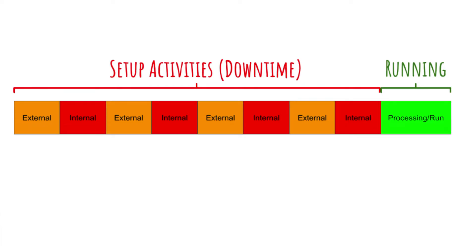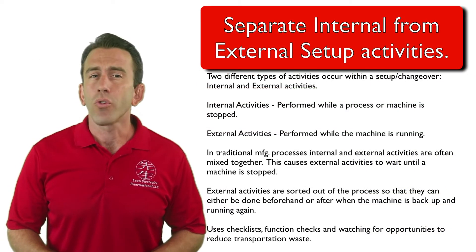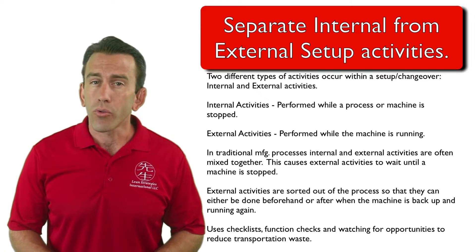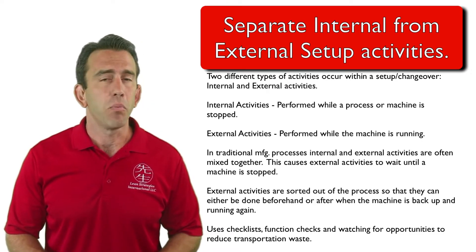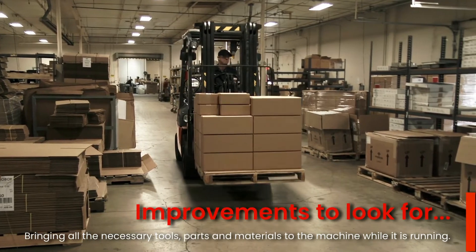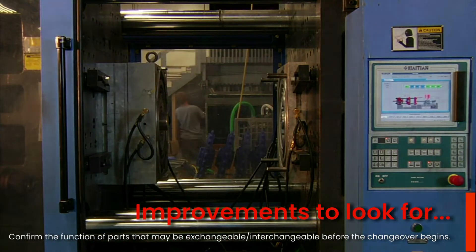In this first stage of separating internal and external setup activities, external activities are sorted out of the process so that they can either be done beforehand or after, when the machine is back up and running. This first phase usually involves checklists, function checks, and watching for opportunities to reduce transportation waste — specifically with tooling and parts required. Critical items to look for, which can reduce waste by as much as 50%, include bringing all necessary tools, parts, and materials to the machine while it's running, and confirming the function of parts that may be interchangeable before stopping the machine.